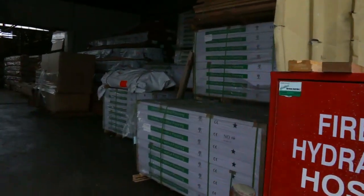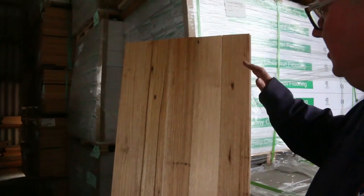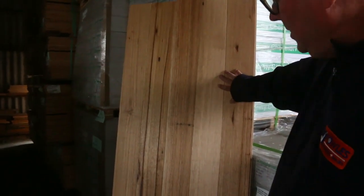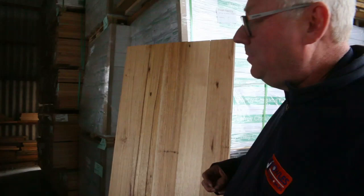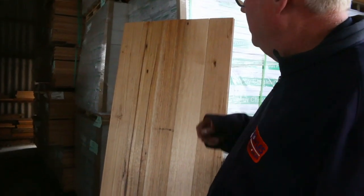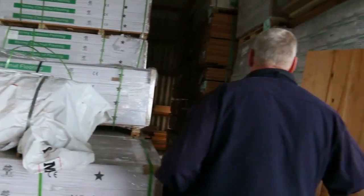Making our way inside the shed now. Have a look at this — we had some of this in last week and this is the balance of it, so there's no more after this. The wormy chestnut engineered flooring — absolutely sensational looking floor. We've got about a dozen pallets this time, so if you've been looking for something like that, it's very unique. Don't miss out tomorrow because it's really good-looking gear.